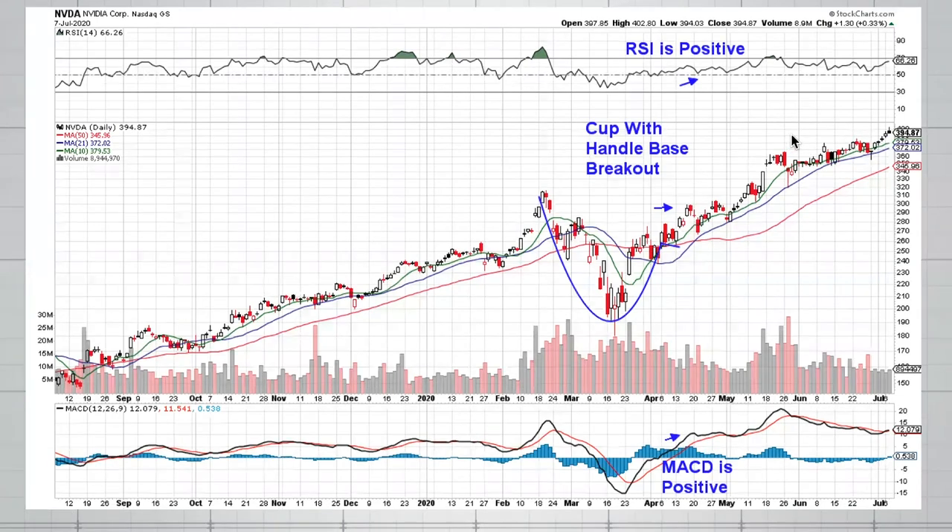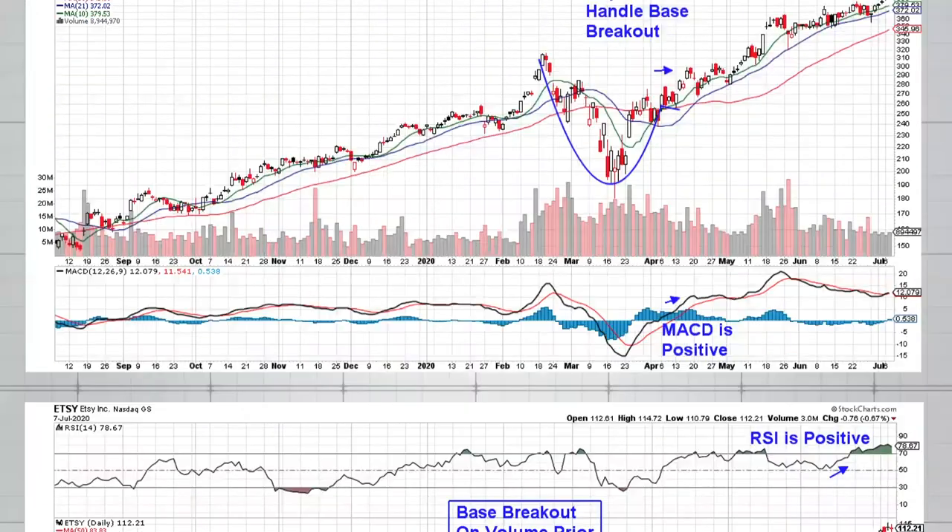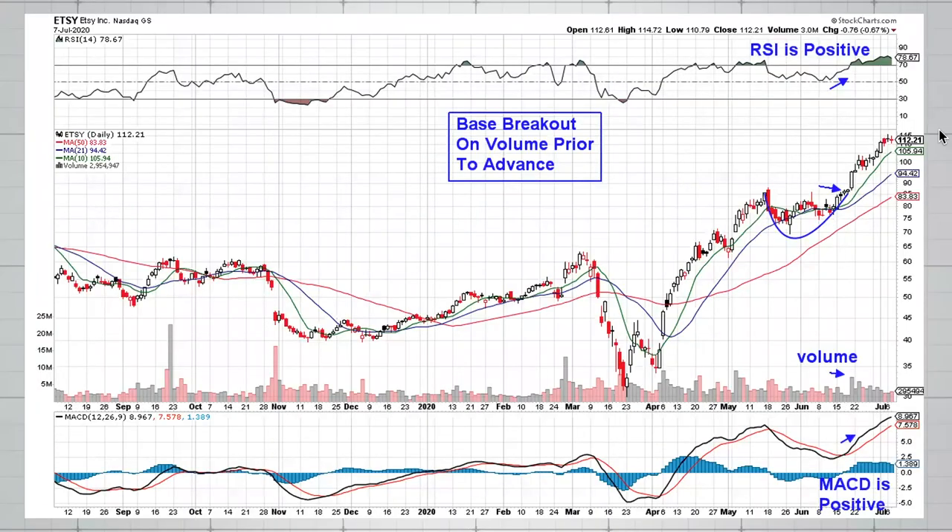We were able to get subscribers in back here and the stock is continuing to advance out of that cup with handle base. We can also look at one last example — this is Etsy, another winner. Again you're looking at a period where the stock is consolidating, hitting the reset button, and forming the base pattern from which it then emerges on significant volume and continues to advance.